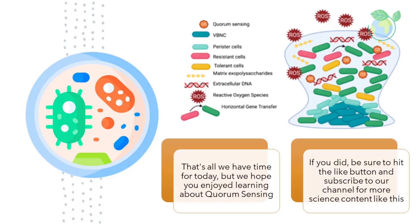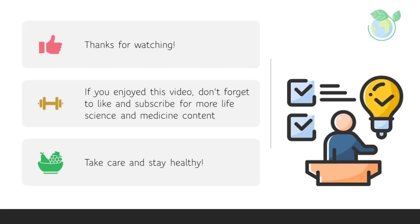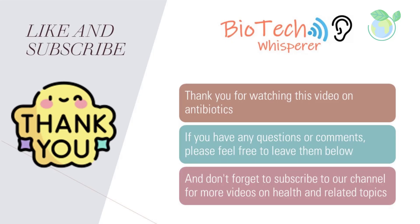That's all we have time for today, but we hope you enjoyed learning about quorum sensing. If you did, be sure to hit the like button and subscribe to our channel for more science content like this. Thanks for watching.